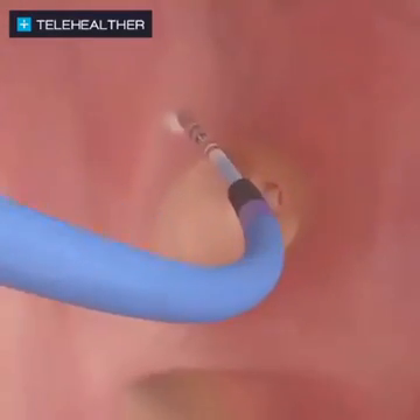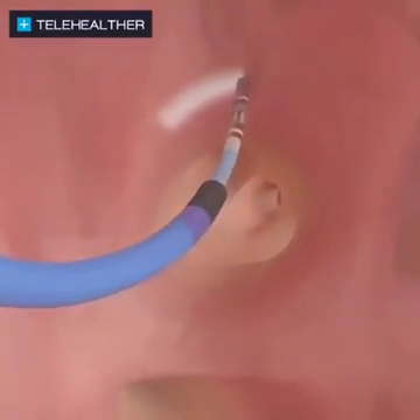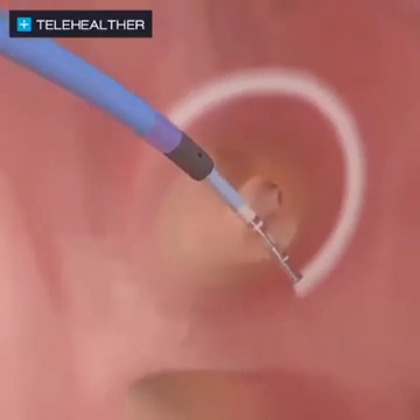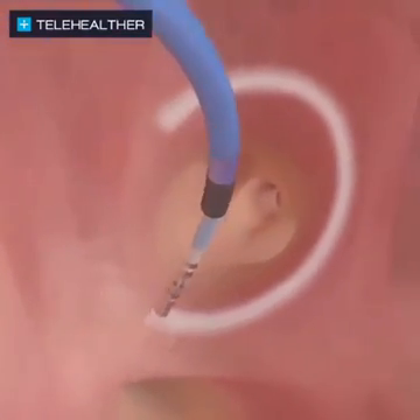This advanced technology enables doctors for the first time to precisely and accurately control how much pressure they're applying against the heart wall to ensure optimal outcomes.